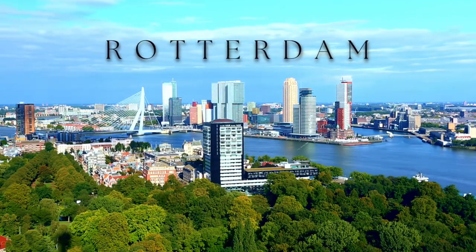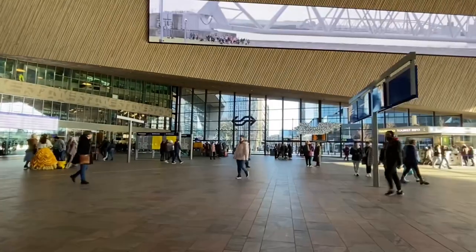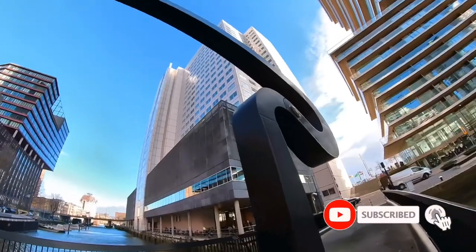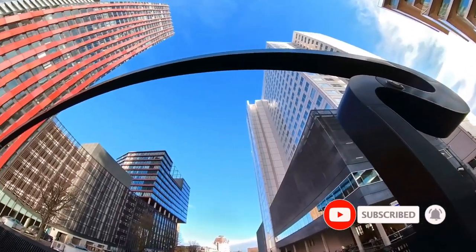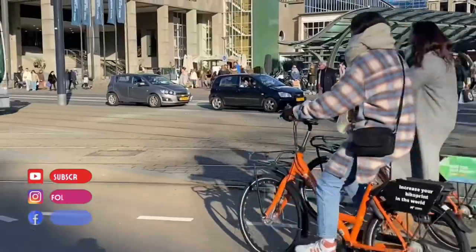Rotterdam, being the second largest city in the Netherlands, lots of tourists are visiting the city. A multicultural and modern city located in the province of South Holland, in the Netherlands.